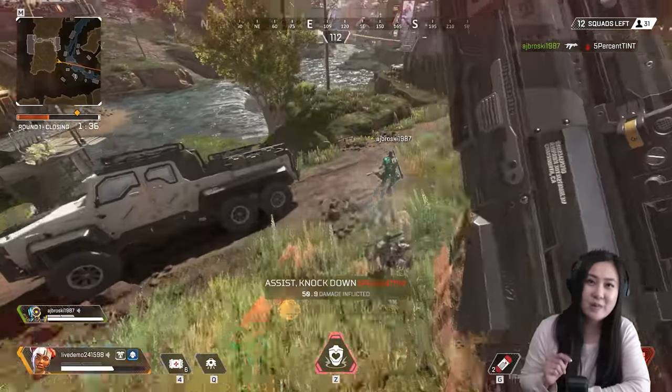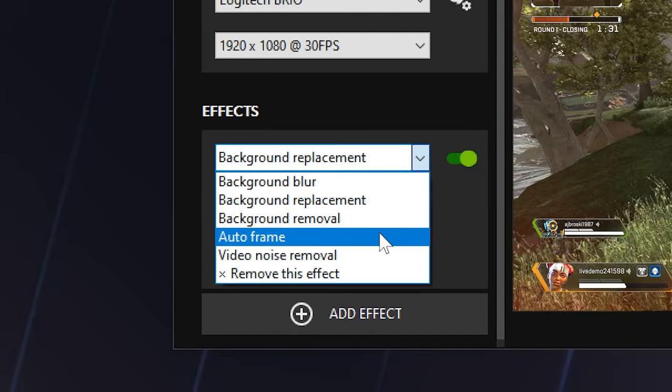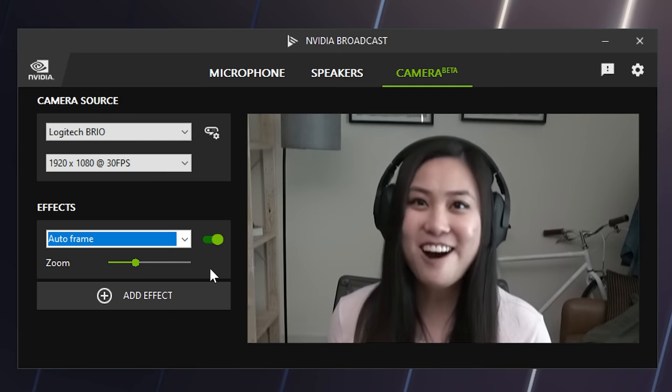And we can't forget about AutoFrame, the feature that tracks with you no matter where you move on cam. See? Always on me.